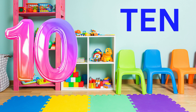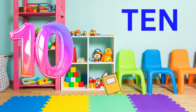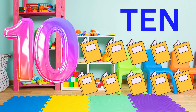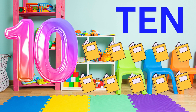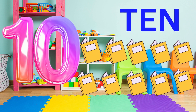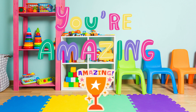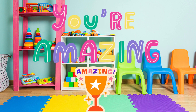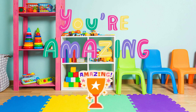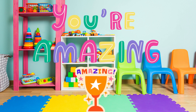Fantastic! You have learnt so much today! Here are ten books. Can you say ten books? Ten books. Fantastic! You are just amazing! Wow! Aren't you just amazing? You have learnt all the numbers from one to ten. Isn't that amazing?